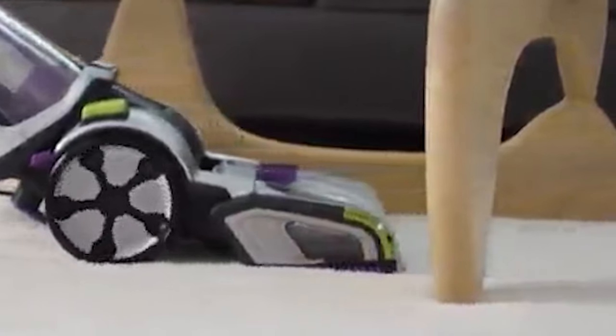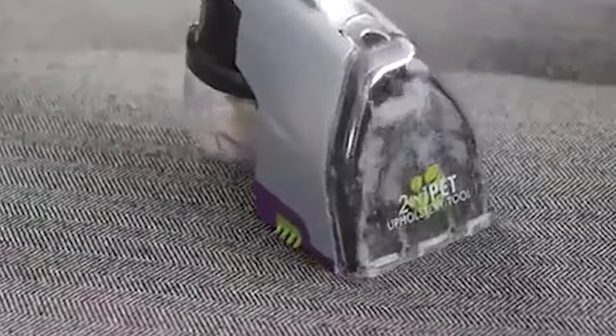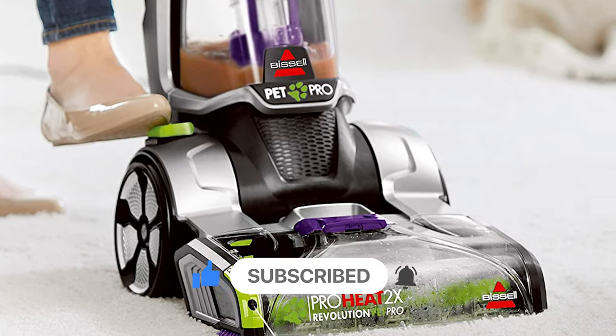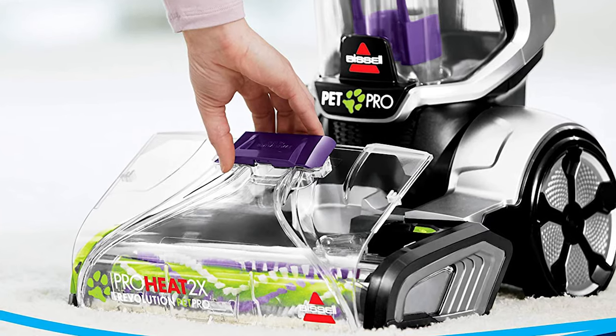The two-in-one pet upholstery tool works dry to pull out stubborn pet hair and wet to zap stains on furniture fabrics and mattresses. Carpet machines of the past have been bulky, but this one is lightweight and gets a high five from the GH Cleaning Lab for its brush roll cover that removes for cleaning.